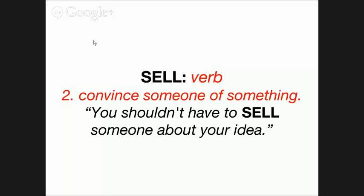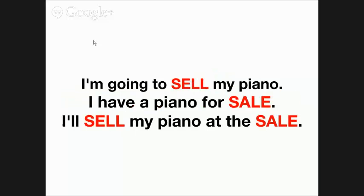You shouldn't have to sell someone about your idea or your investment. So, 'sell' is a verb, 'sale' is a noun. 'I am going to sell my piano' is correct verb usage. 'I have a piano for sale' is correct noun usage. Selling the piano is the verb; having a piano for sale is the noun. And 'I'll sell my piano at the sale' is correct as well — 'sell' as the verb and 'sale' as the noun.